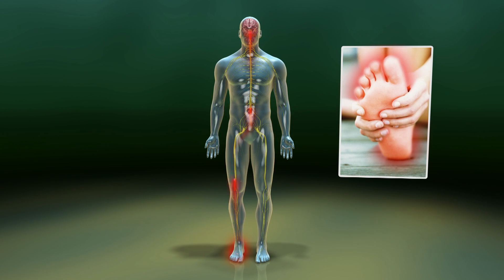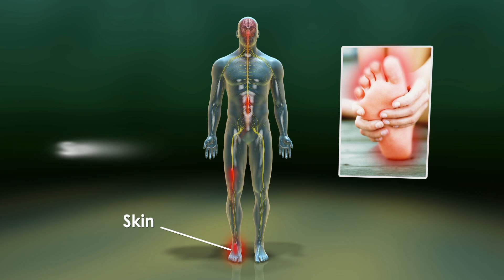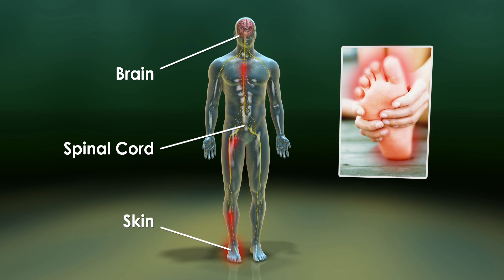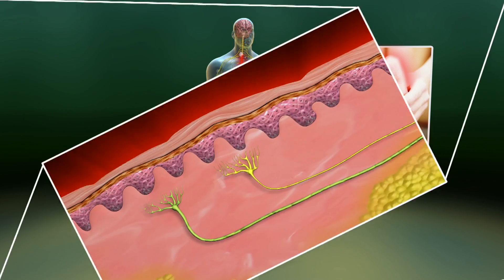The perception of pain is regulated by different types of nerve cells or neurons. Peripheral nerves carry information from special receptors in the skin into the spinal cord. These signals are eventually sent to the brain where sensations such as pain are perceived.